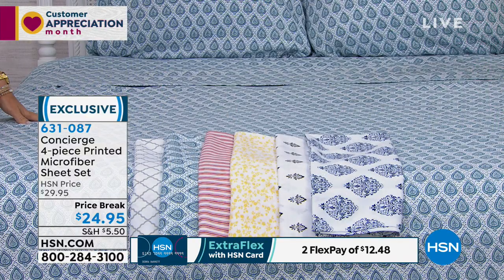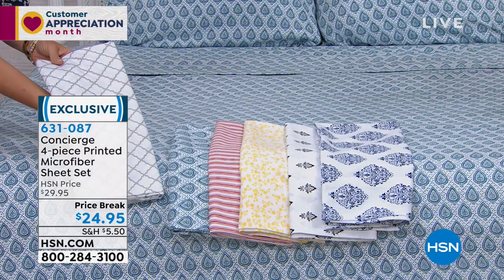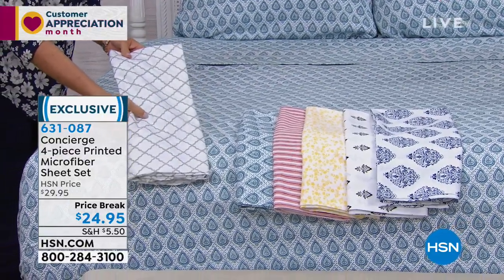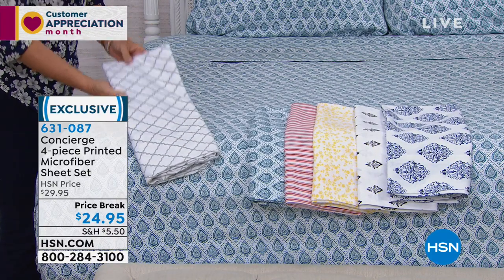So actually, one of the ones out there I thought we didn't have, so maybe I was wrong. Oh yeah, the gray lattice — is it that one? He's going to check on that. Oh, we have it! It's probably our most neutral of the patterns — a white with a really soft gray lattice that runs across.